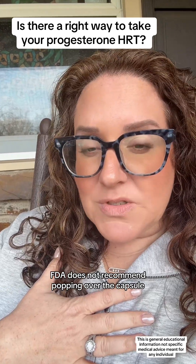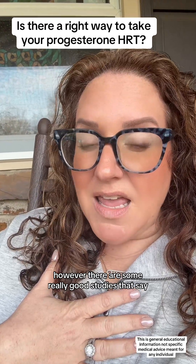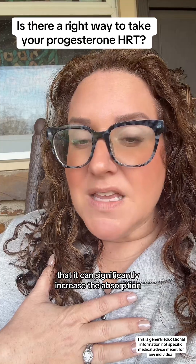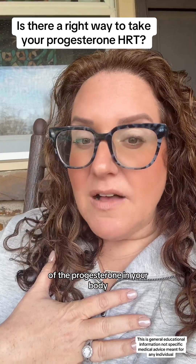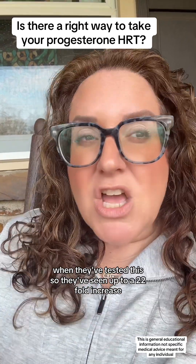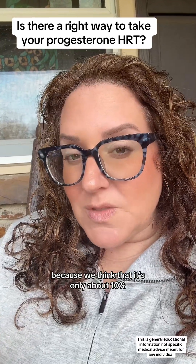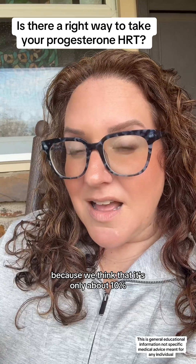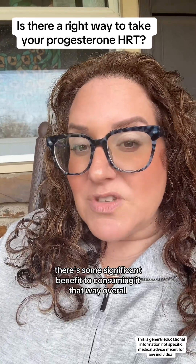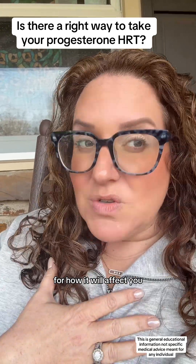The FDA does not recommend popping open the capsule. However, there are some really good studies showing that if you consume progesterone with fatty food, it can significantly increase absorption — up to a 22-fold increase. We think progesterone is only about 10% bioavailable when taken orally alone, but adding fat provides significant benefit to how it affects you.